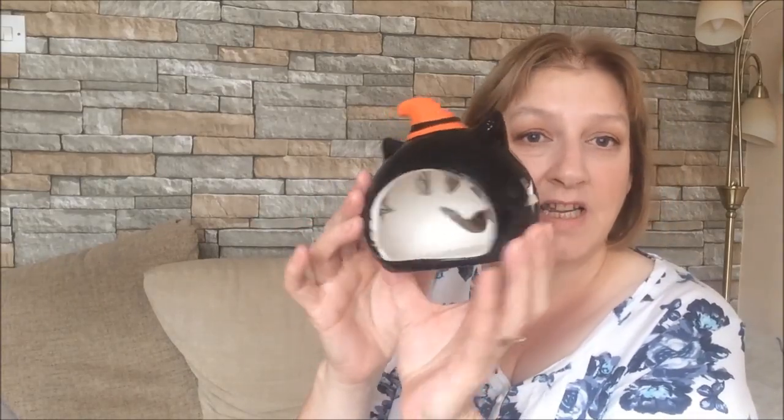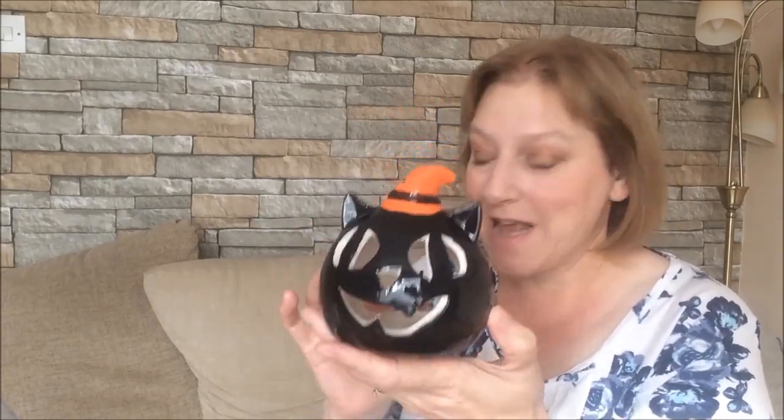Along the Halloween theme, I bought one of these little cat candle tealight holders. I thought that was really cute. Last year I bought the pumpkin one. They're ceramic and quite well made, and it's only a pound. I could say it was for the grandchildren, but really I like them — it's for me! I think they'll go quite nicely at Halloween.